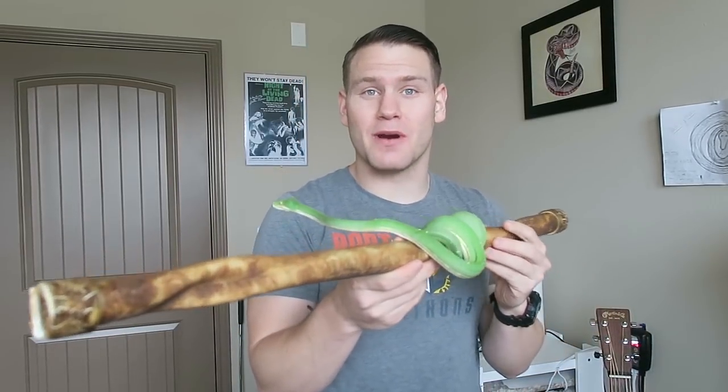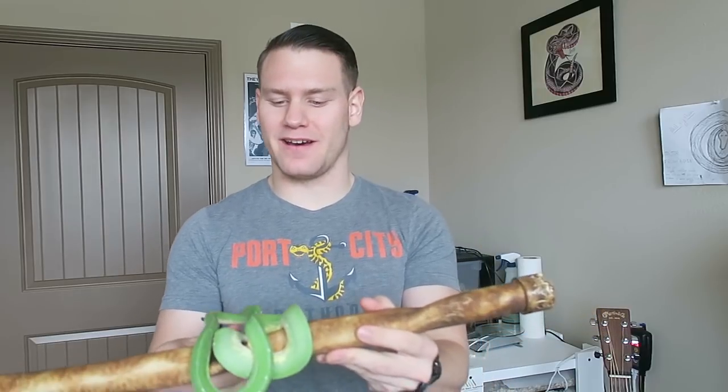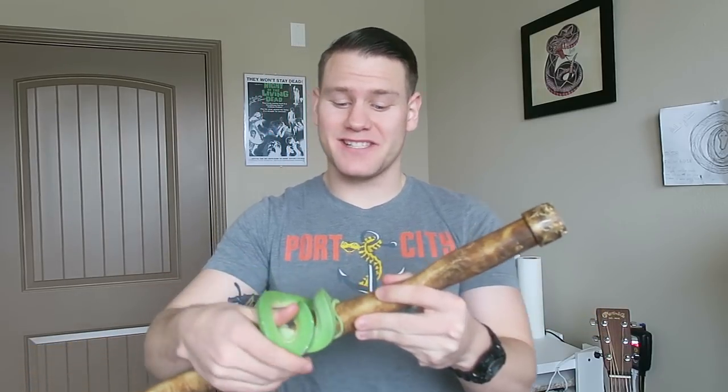Today I wanted to answer a question that I get a lot: can I handle my green tree python? That's a great question and the answer is kind of yes and no.